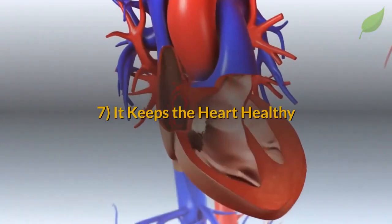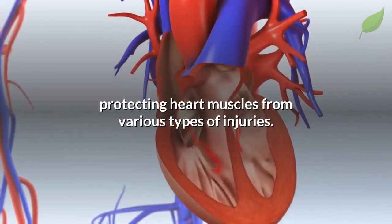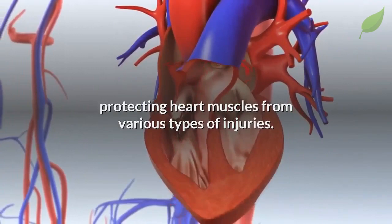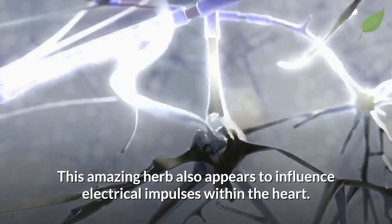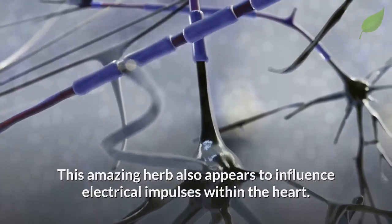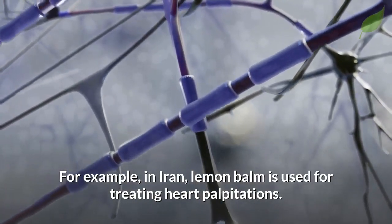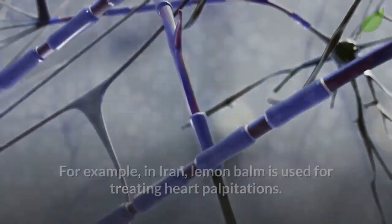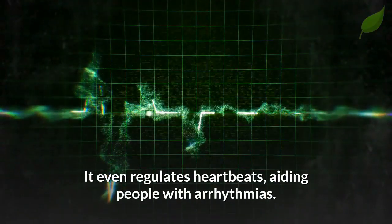Finally, it keeps the heart healthy. Lemon balm benefits the heart, protecting heart muscles from various types of injuries. This amazing herb also appears to influence electrical impulses within the heart. For example, in Iran, lemon balm is used for treating heart palpitations. It even regulates heartbeats, aiding people with arrhythmias.